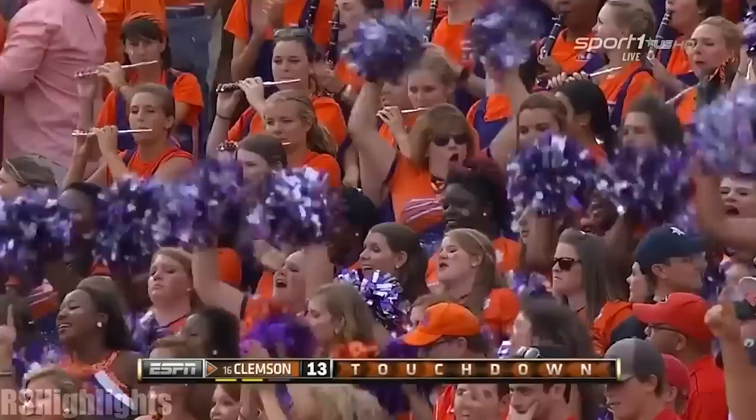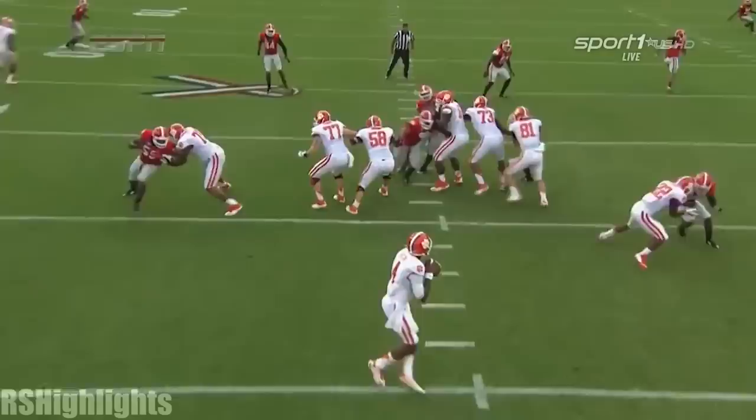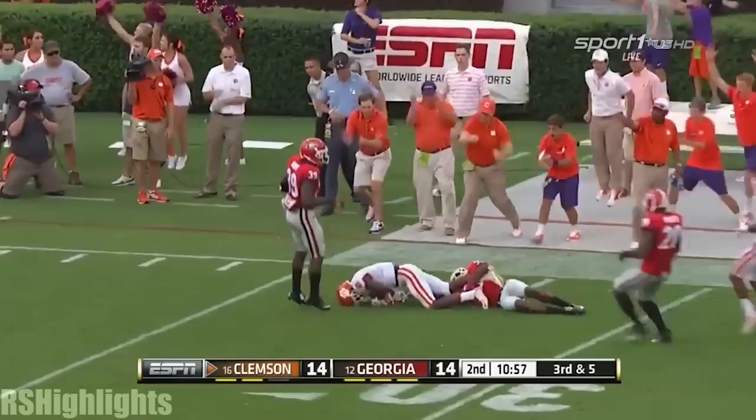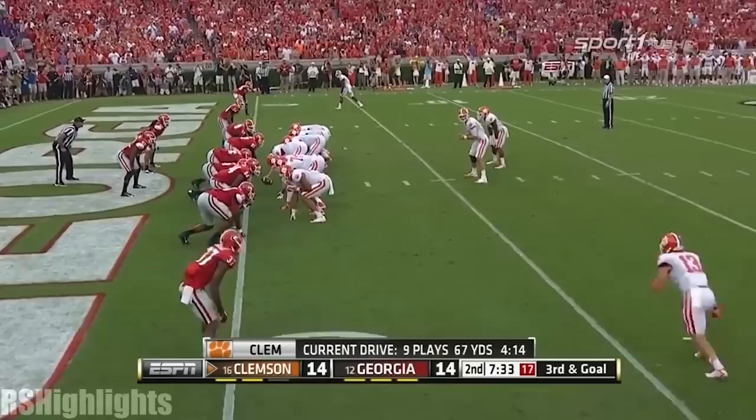Watch number 51 turn and run — he has no idea the ball's coming, he never turns to look for it. Trying to get a stop on third and five. The heat coming. Stout fires, and it is caught. What a catch by Artavis Scott. The last time they were under center they didn't get a good exchange. Davidson airborne and in. Touchdown, Clemson.